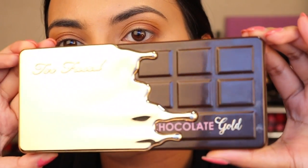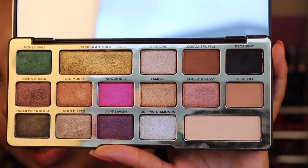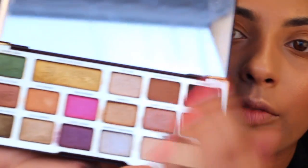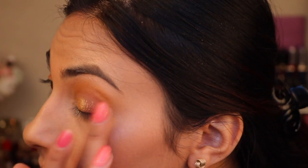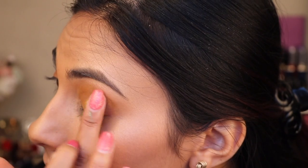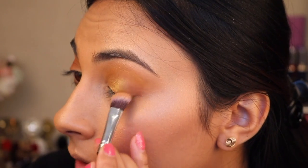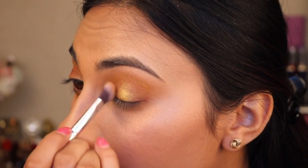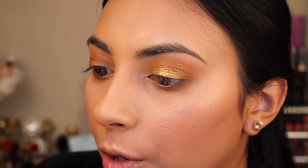Then we're going to go ahead and take the Too Faced Chocolate Gold palette. Again, this is from Briar. Look at those amazing, incredible colours — so gorgeous. So I'm going to take the really, really big gold colour right here, and put that all over my eyelid. I'm just going to take my finger and go right in the centre like that. Then I'm just going to start really lightly dabbing it outwards. I'm going to take this synthetic brush — it's kind of thin but fluffy still — and go around those edges, just like that. Because I want the brightest part to be right in the centre and then kind of almost fade out.